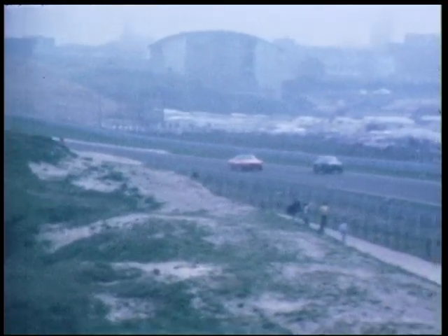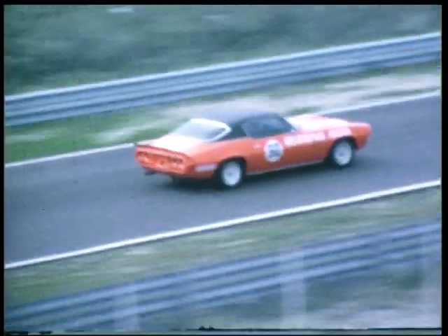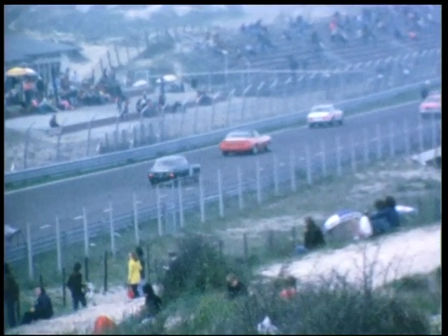De Simcaatjes met een 1000cc motortje. De sensatie van de dag, dames en heren. De laatste race, helaas alweer. Dit grote slagschip wat u hier ziet, die grote oranje wagen, dat is de wagen van Rob Slotermaker, geprepareerd bij Hessing. U weet al dat het bedrijf allemaal van die hele grote Amerikaanse wagens verkoopt.